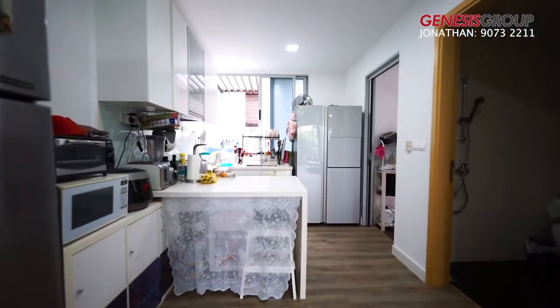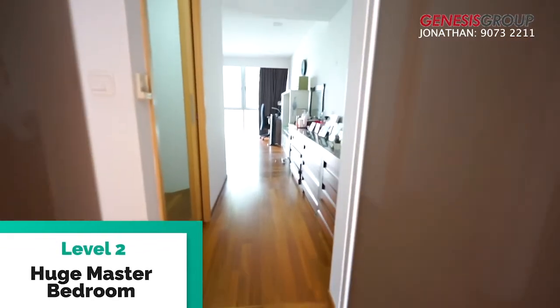Let's head up to level two — a huge master room with a walk-in wardrobe.